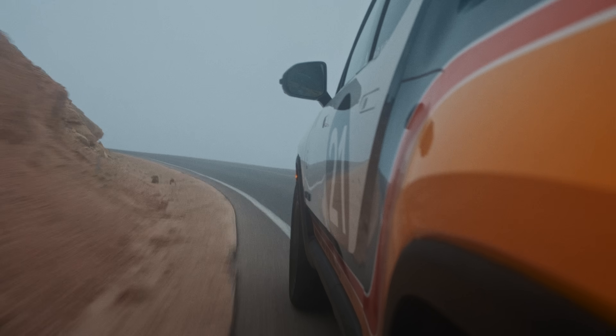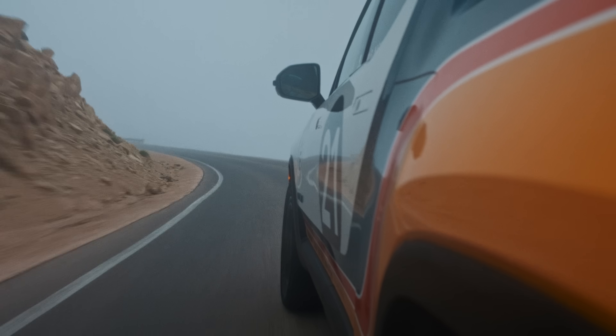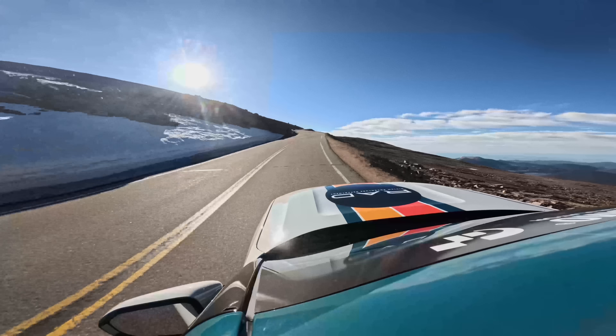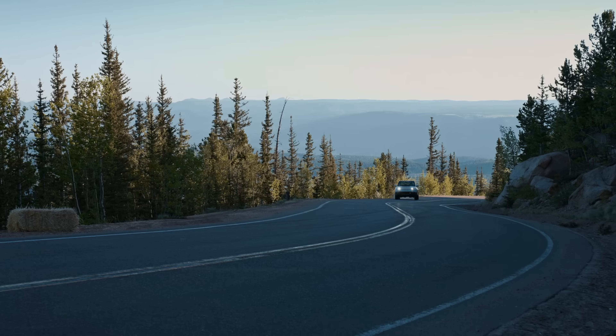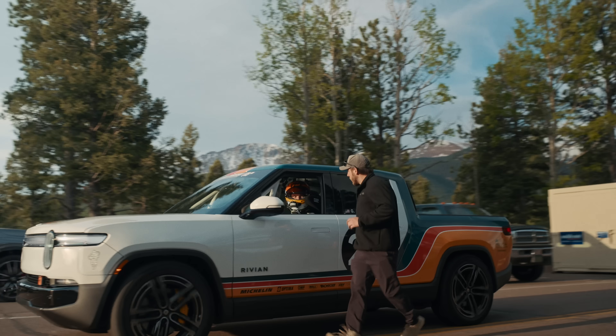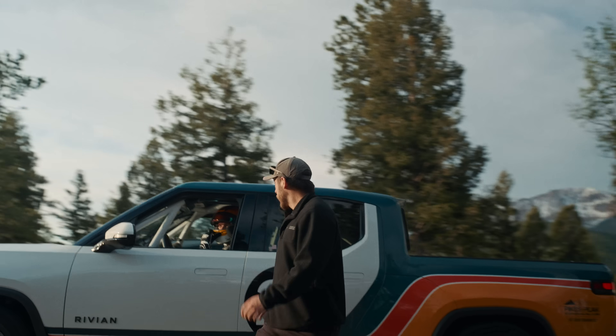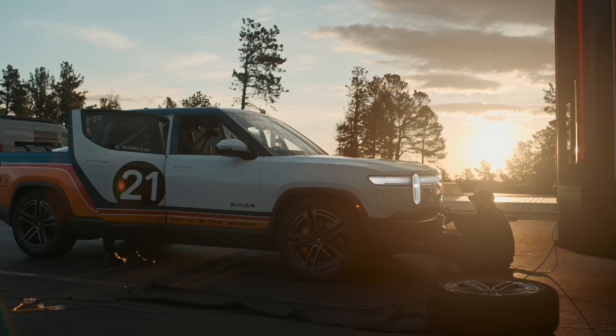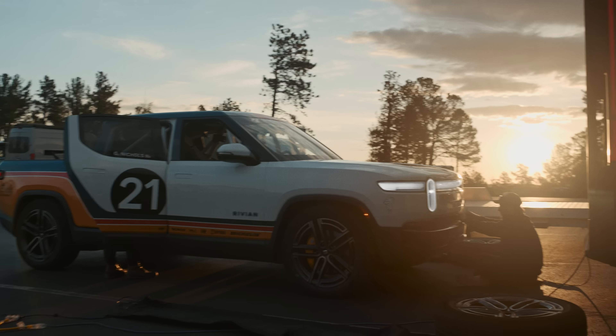The Gen 1 R1T is no slouch, so it's pretty wild how big of a performance difference the Gen 2 R1T is. On the first straightaway I was hitting speeds that I couldn't imagine last year. Running this race isn't just a 'look how fast we can go' — it's real world: look how much better we can make your car. As a test driver, this has just been one big fancy test drive.